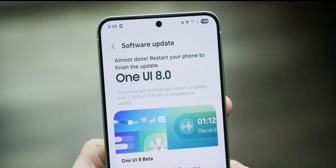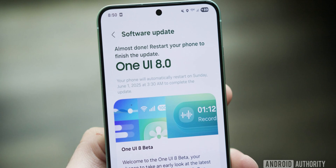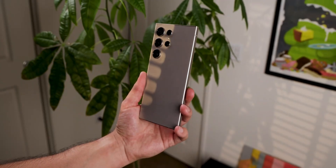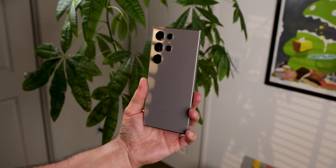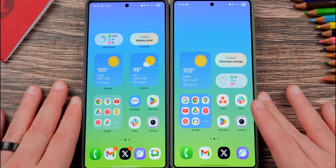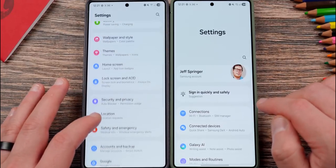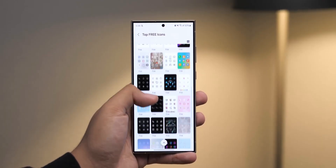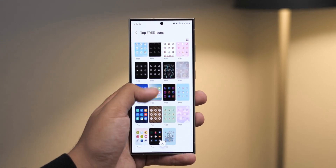Earlier this week, Samsung rolled out the second beta of its Android 16-based One UI 8.0 update for the Galaxy S25. On the surface, the changelog mentioned the usual stuff: about a dozen bug fixes, better performance, and a few minor enhancements. But like always, Samsung didn't list every new thing. That's where the community comes in.